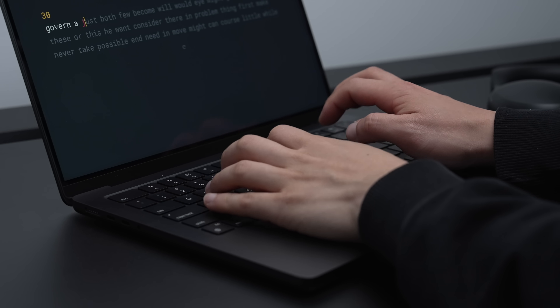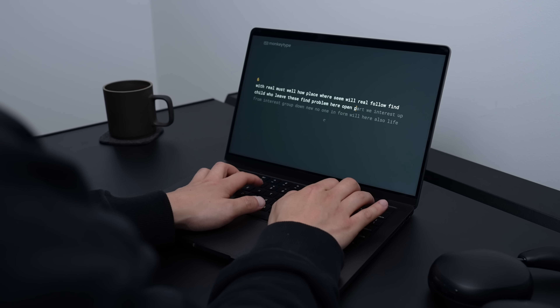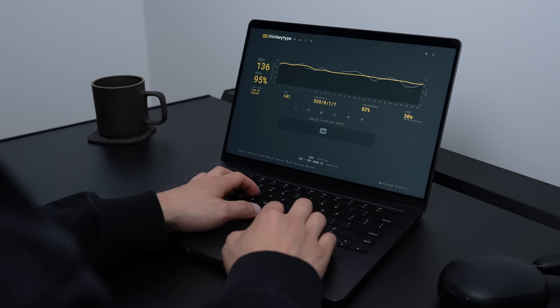The keyboard on the MacBook Pro is still enjoyable to type on. The key depth is fantastic, the actuation is satisfying, the keys are the perfect size for typing accuracy, and Touch ID is still very convenient.